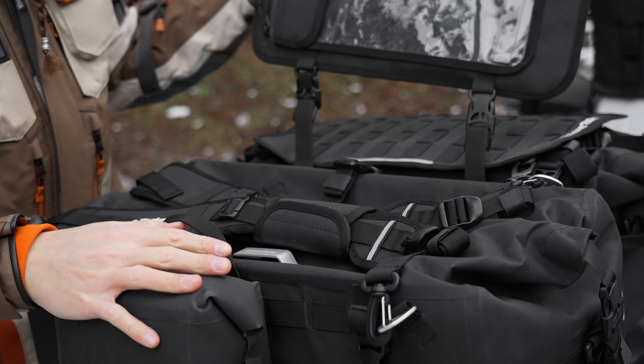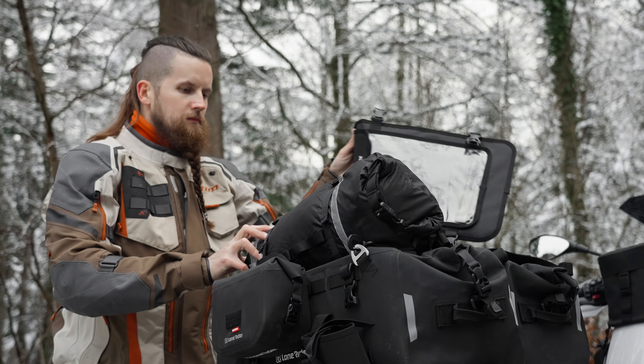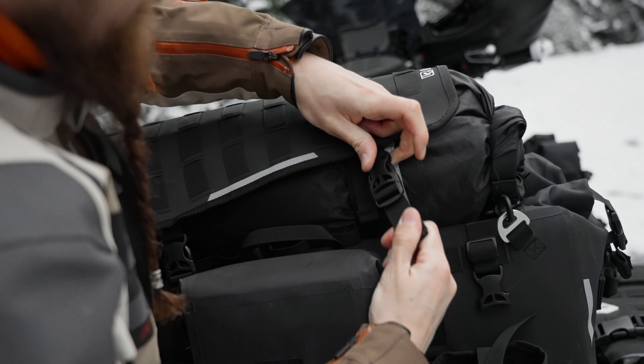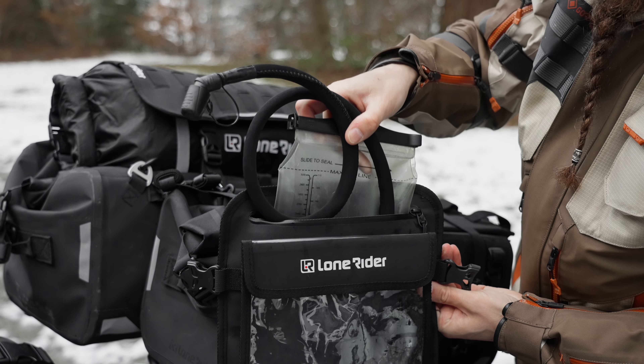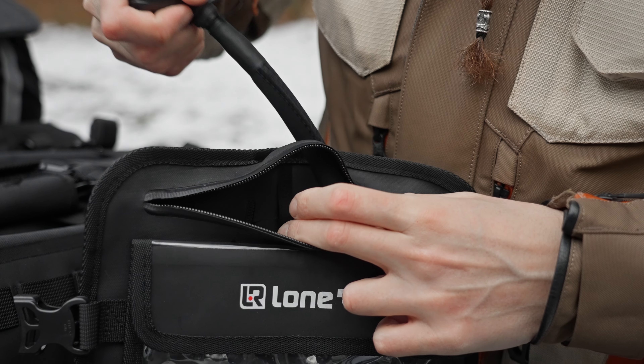Each Overlander comes with a beaver tail that can be used to secure additional bulky luggage such as a tent, a dry bag, a motorcycle cover, and much more. It also has a pocket where you can keep the separately sold hydration bladder — a must-have accessory for adventures in hot weather.